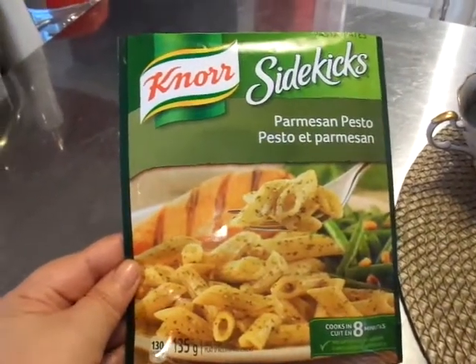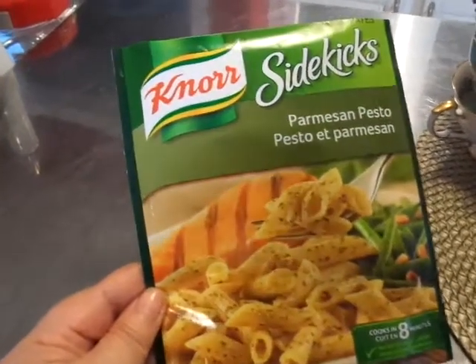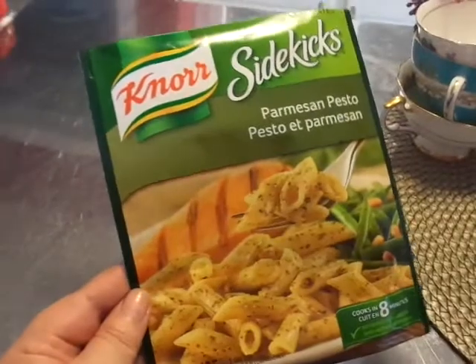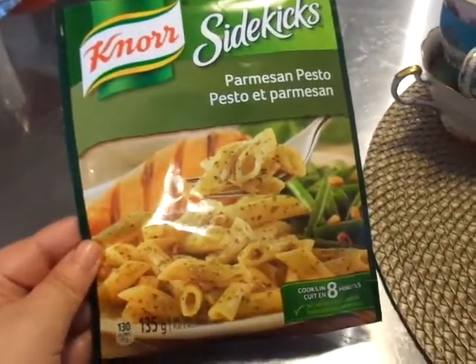Hi and welcome to another episode of What's For Dinner Tonight! Hello there, my darlings. I hope you're all having a wonderful evening, or day, or night, wherever you are. Tonight I bring you another What's For Dinner Tonight.